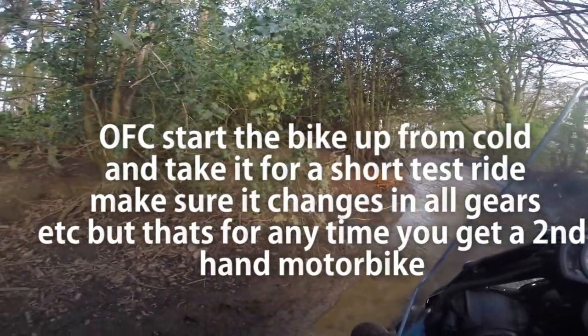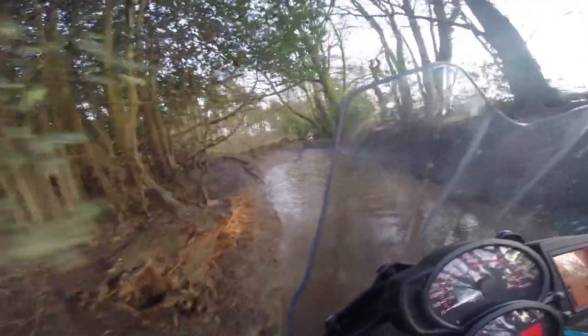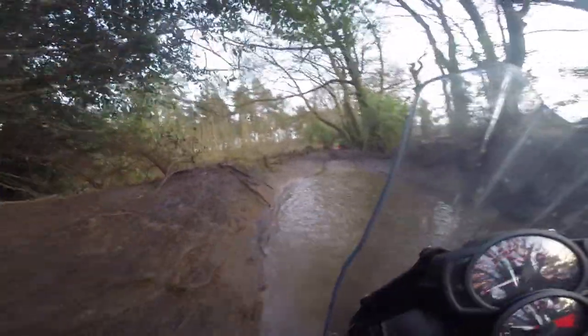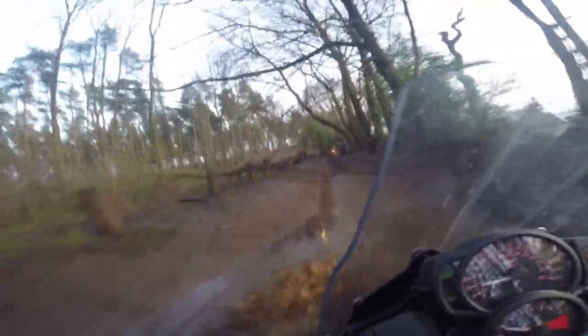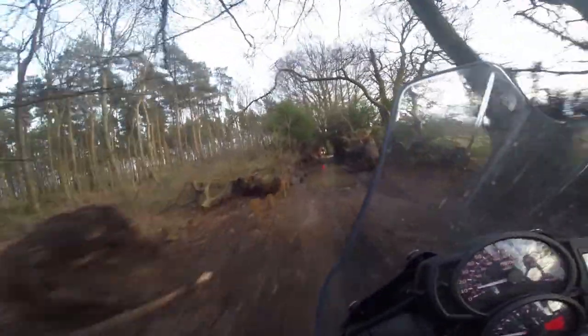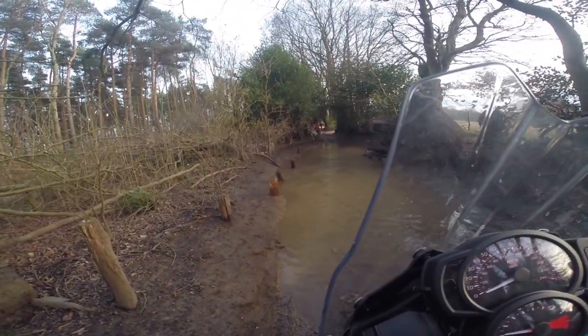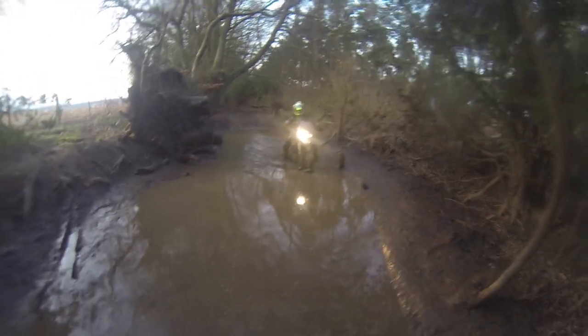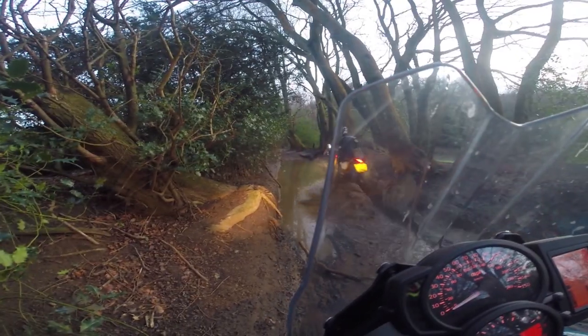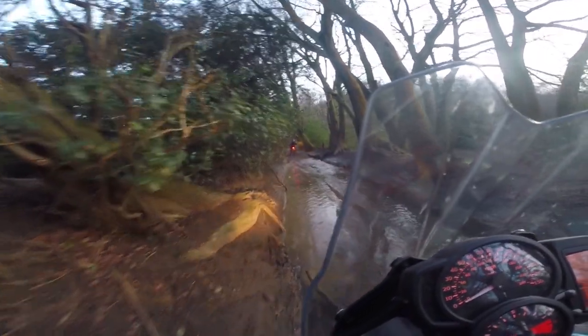Once you get the bike, I highly recommend fully servicing the entire bike — take all the wheels off, re-grease all the axles, the chain adjuster bolts, everything. Of course make sure the papers, the bike, and the frame number all match. Make sure there's a V5 with it, or whatever the equivalent bike registration document is in your country. If there's anything I've missed or any general tips I've left out, please leave a comment below. Hope it helps.